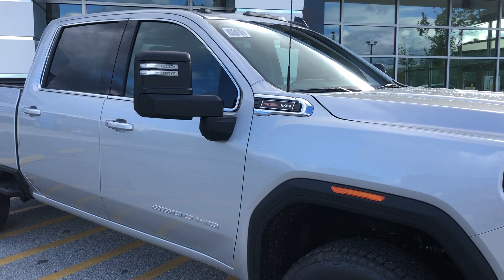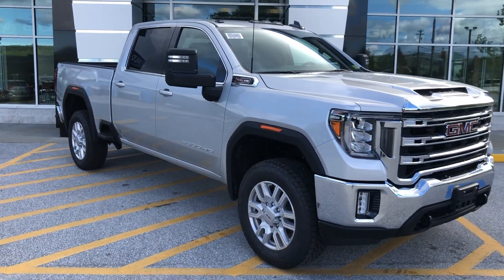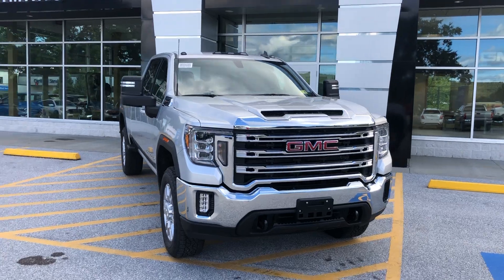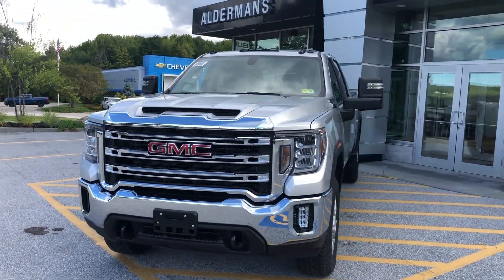GMC lighting on the sides there, lighting on the mirrors as well. You've got the tow mirrors. Up on top, you've got those lights up there. Gorgeous truck.